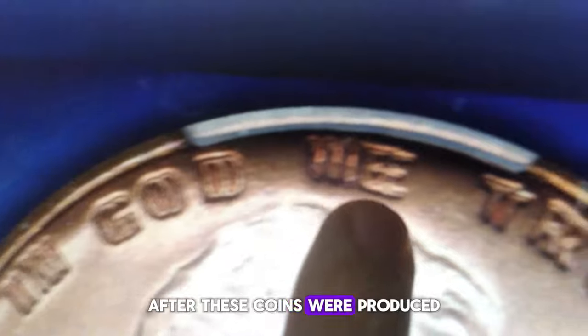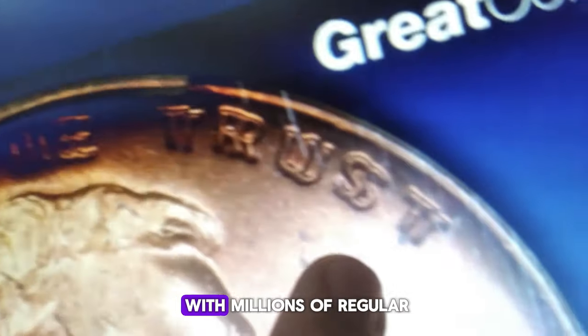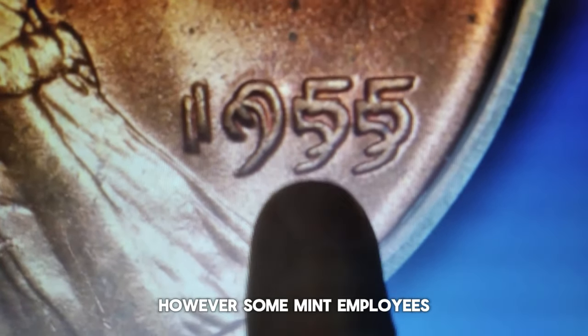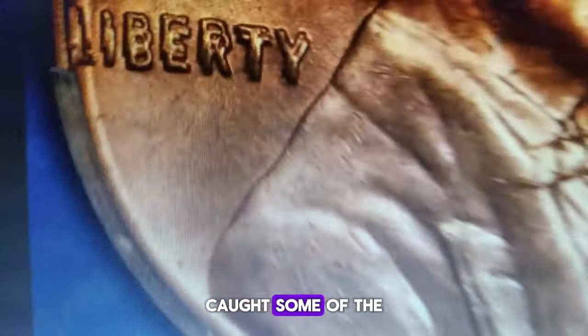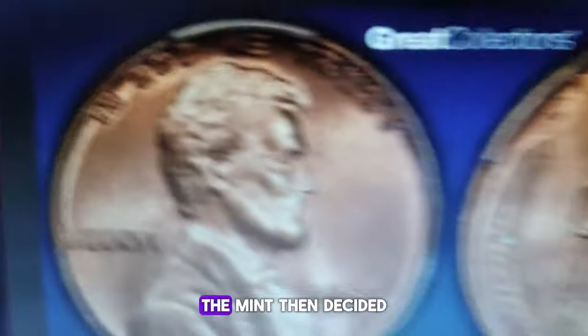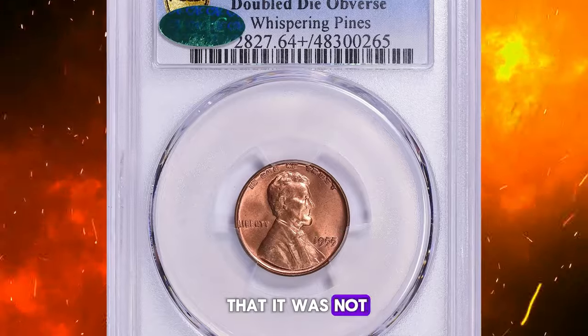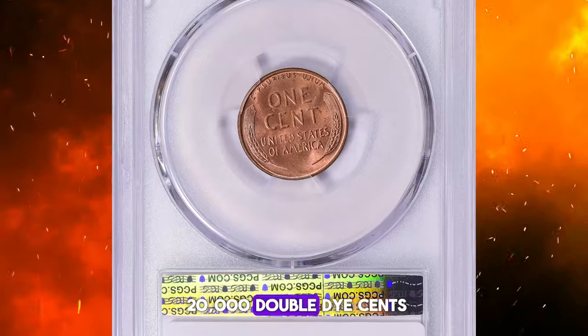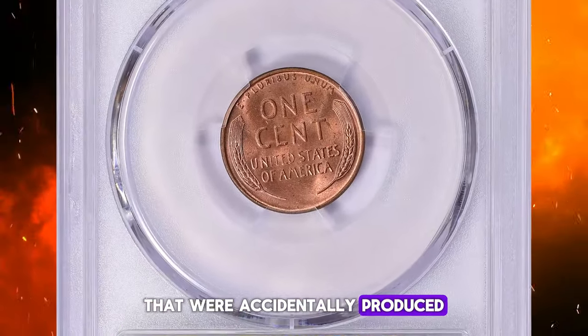After these coins were produced, they were mixed in with millions of regular circulation strike cents from the same year. However, some mint employees caught some of the 1955 doubled-die cents before they could enter circulation. The mint then decided that it was not worth the effort to melt down millions of cents to retrieve the approximately 20,000 doubled-die cents that were accidentally produced.